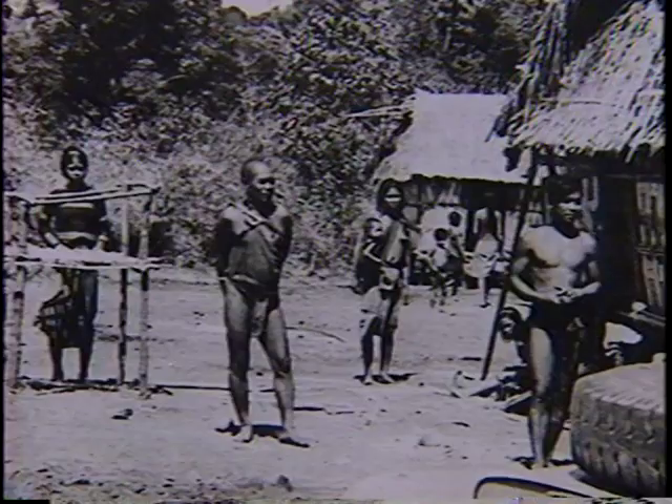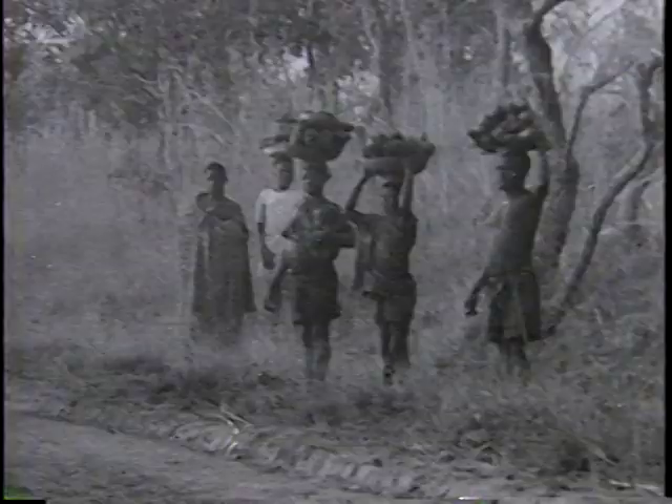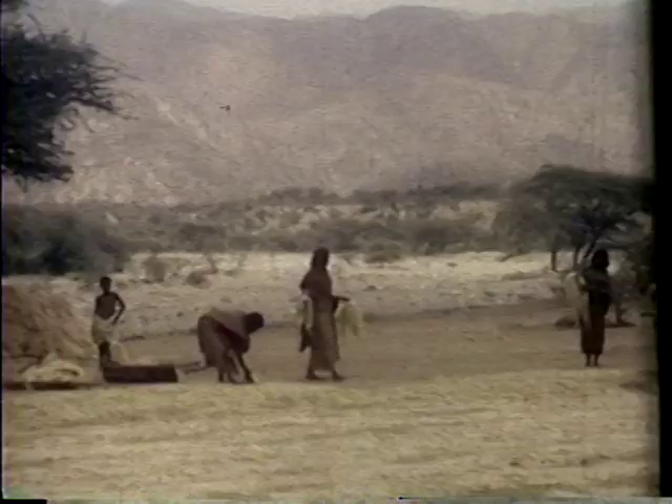The 1950s were known as the age of expeditions. Suddenly, people were driving through Africa, Asia and South America. It's estimated that the first vehicle ever seen by one third of the world's population is the Land Rover.